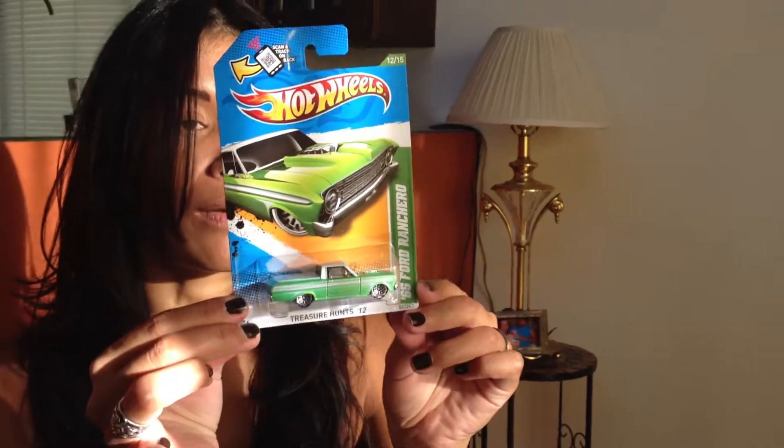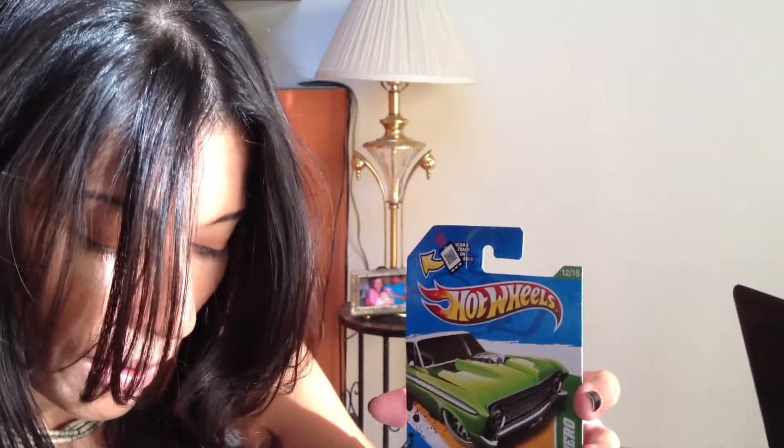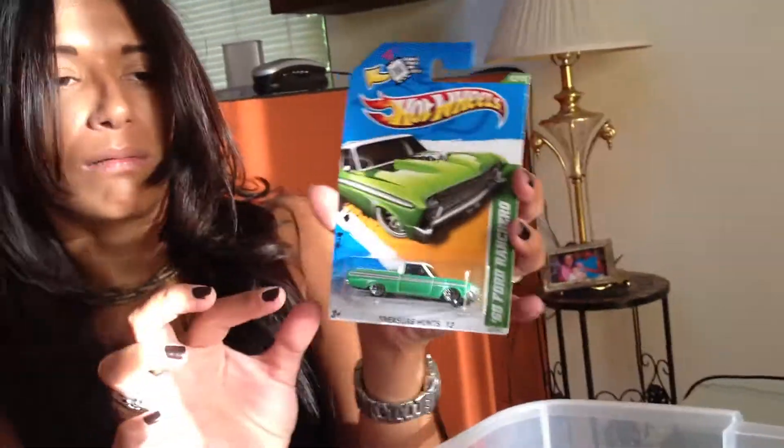That one — I think I have a couple of those, don't I? The 65 Ford Ranchero. I tried to get a couple of them. I think I do. If not, you'll find it later anyway. I guess I will, because I don't see it. I don't have a handle.